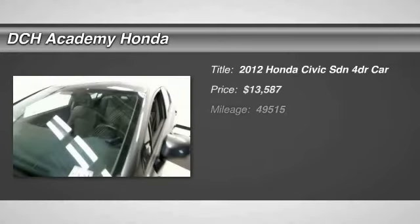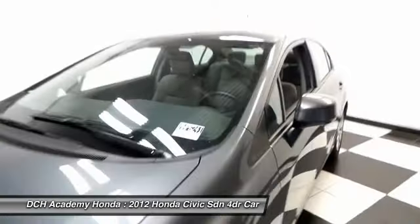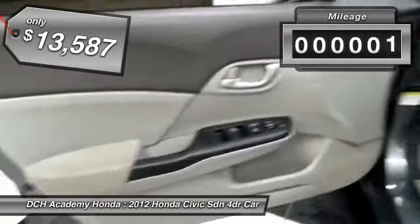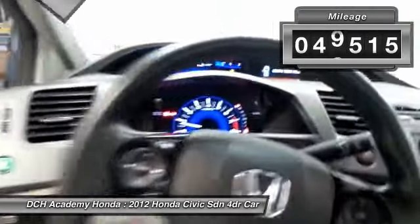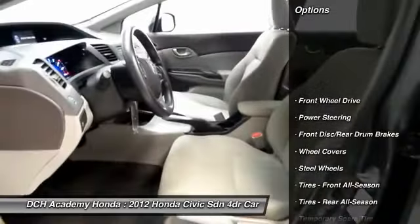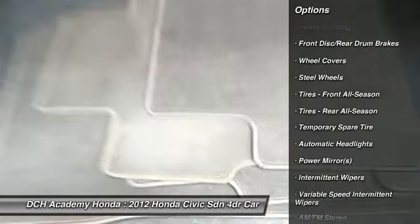Here we're taking a look at a gorgeous 2012 certified pre-owned Honda Civic sedan finished in polished metal metallic paint with gray cloth seats, powered by a 1.8-liter i-VTEC four-cylinder engine and a five-speed automatic transmission equipped with Econ button technology. It gets an outstanding 39 miles per gallon on the highway.